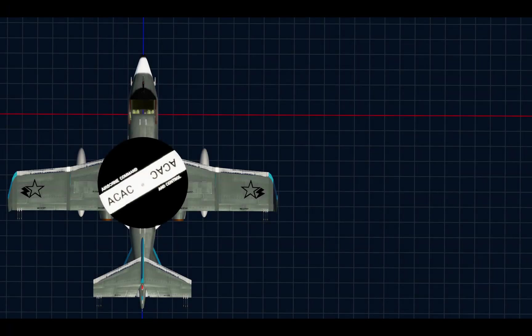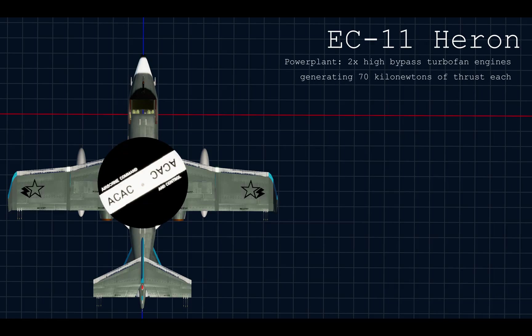Its military variant, the EC-11 Heron, is what results from the changes to the design. It has two high-bypass turbofan engines; however, they are upgraded to produce 70 kilonewtons instead of the 20 kilonewtons on the business jet. All this extra power is required to overcome the extra weight and drag from the radar. This was done by turning the maximum temperature up to 11 and increasing the blade count from 16 to 20. The engine diameter is also 10% bigger for both the engine core and the fan. As a result, the engines can overheat after 10 minutes, so the pilot needs to pull back power to 75% in the climb.